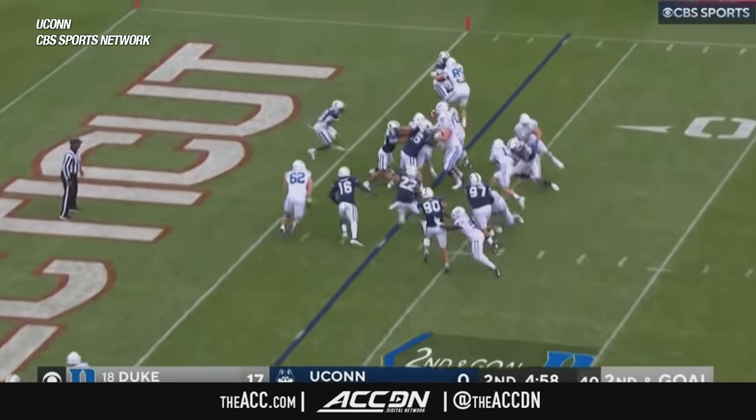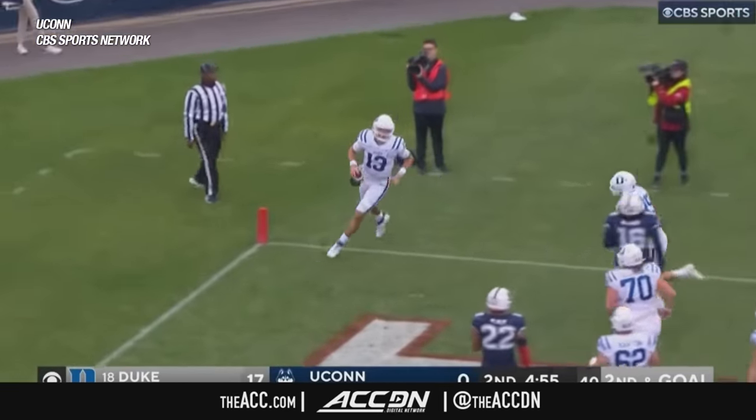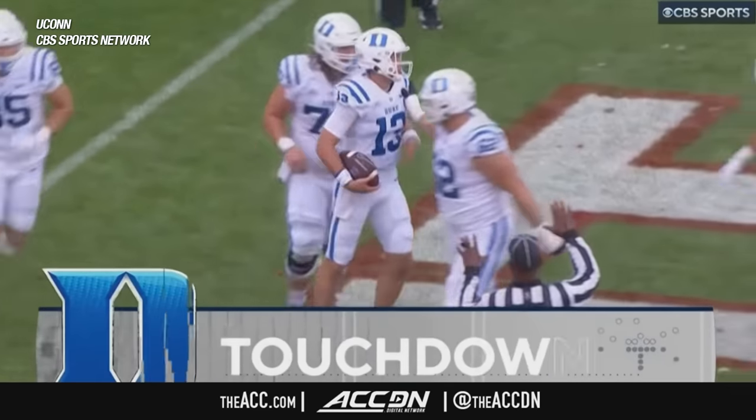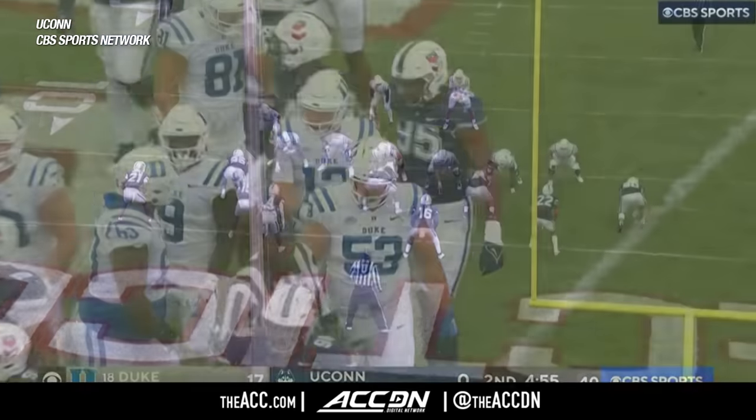Second and goal, Leonard keeps this time. It's like he has butter on his jersey — whenever someone touches him, it just doesn't matter. Leonard, his fourth rushing touchdown of the season.